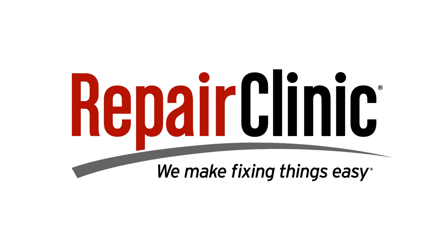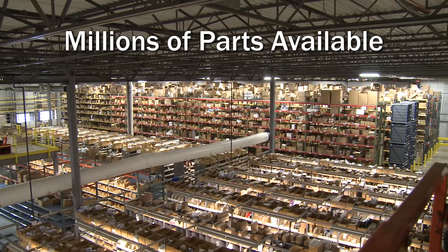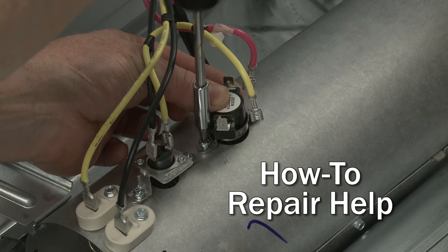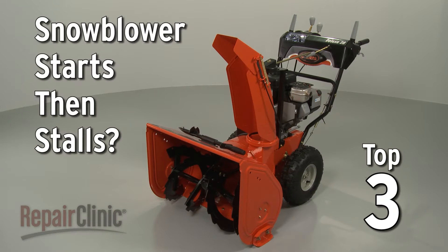Repair Clinic makes fixing things easy, with millions of replacement parts available on our website and the help you need to do the repair yourself. If your snowblower starts then stalls, here are the top three most probable causes.